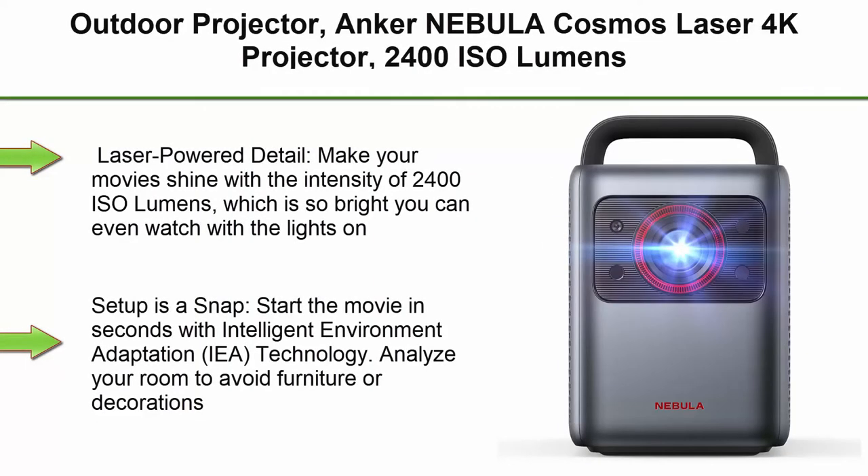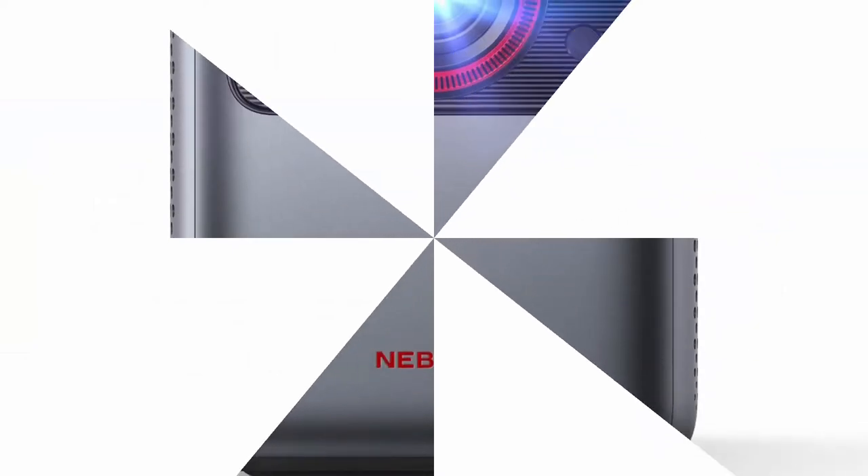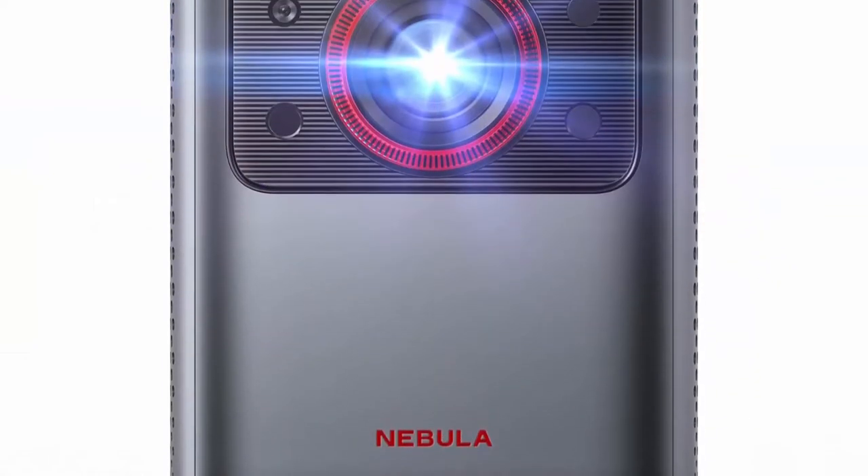Top 4 Outdoor Projector: Anker Nebula Cosmos Laser 4K Projector. 2400 ISO Lumens, Android TV 10.0 with Dongle, Auto Keystone Correction, Screen Fit, Home Theater Projector with Wi-Fi and Bluetooth.